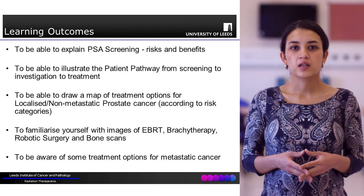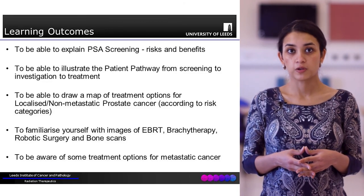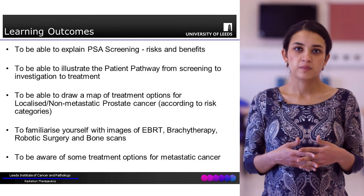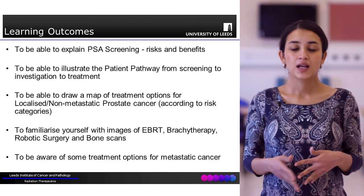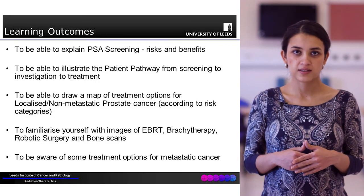We'll also look in a bit more detail at the different treatment options for localised prostate cancer and familiarise ourselves with basic images of things like robotic prostate surgery and external beam radiotherapy. And in the end we'll briefly touch upon metastatic prostate cancer.